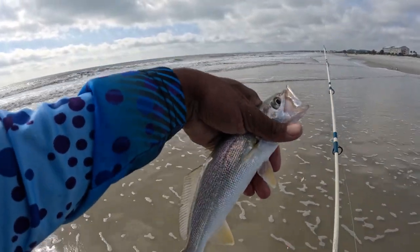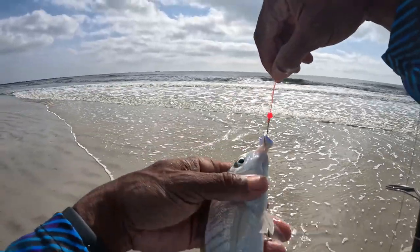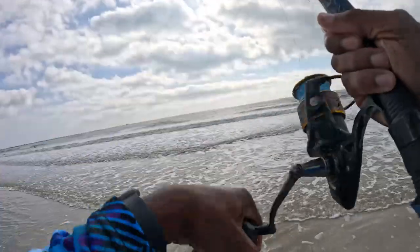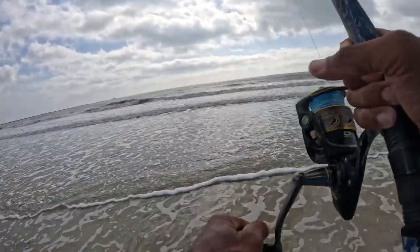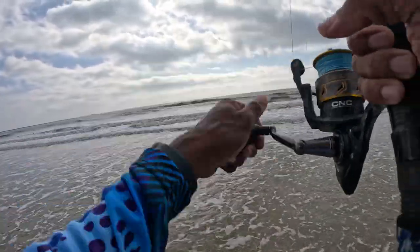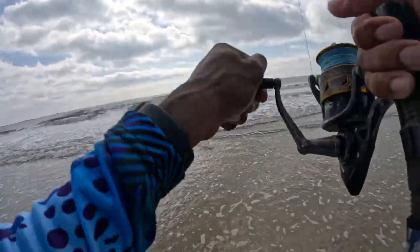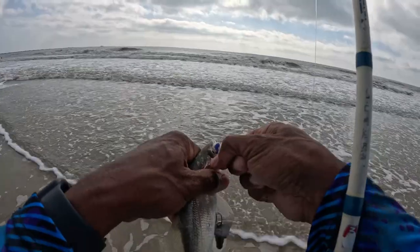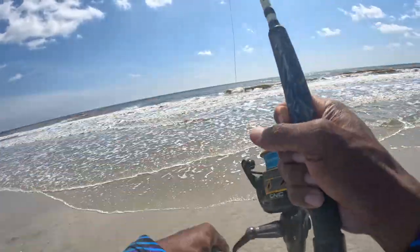Another weakfish right here - come on in. He just bit on the purple and white Fish Bites. Still wondering where the whiting are at. Sand perch again. There's a yellowtail - got a fish in the wild!